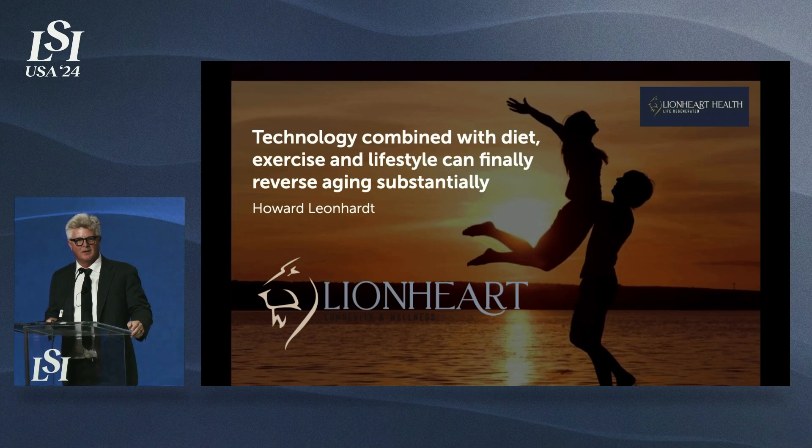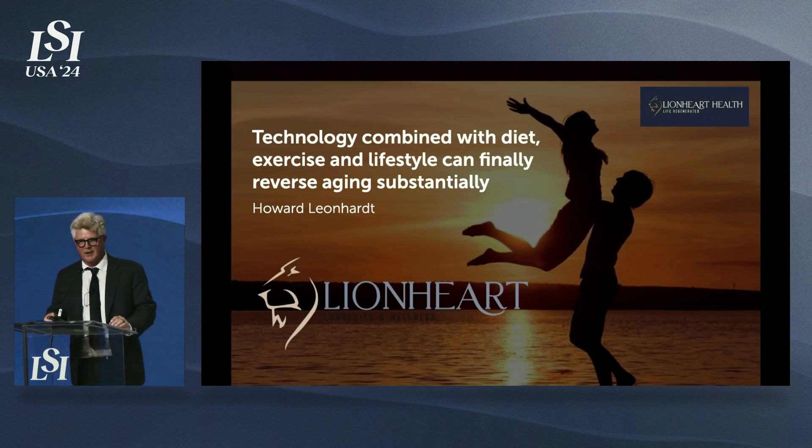Our team at Lineheart Health has a very clear goal: to reverse the aging of anybody that comes into one of our clinics or utilizes our technology by at least 10 years. We're working to develop a womb for adults. We don't have that ready yet, but we've got five products FDA cleared that are coming to market right now.